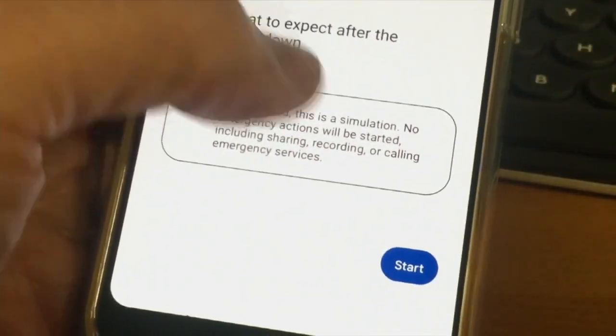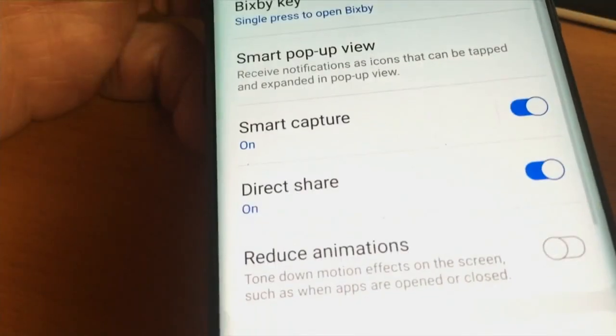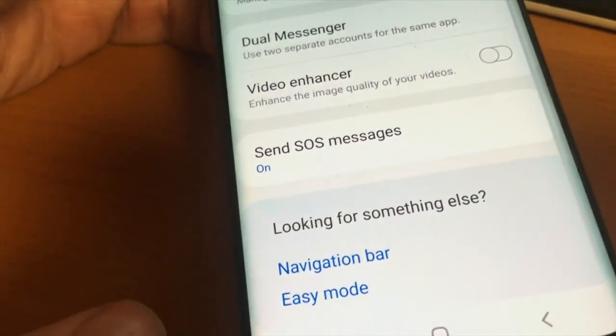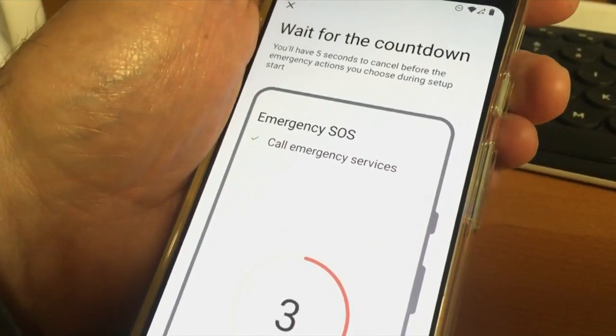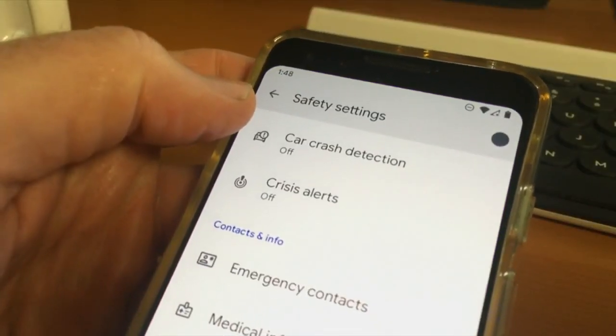On an Android phone, you'll find Safety and Emergency under Settings. If not, look for it under Advanced Features. Press the power key three times quickly to contact 911 and message your emergency contacts. Set up your emergency contacts on an Android phone in Safety Settings.